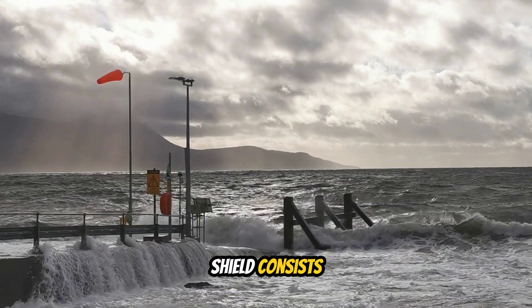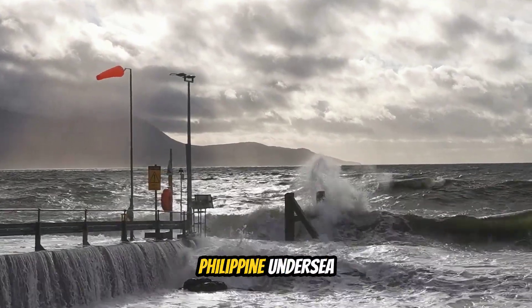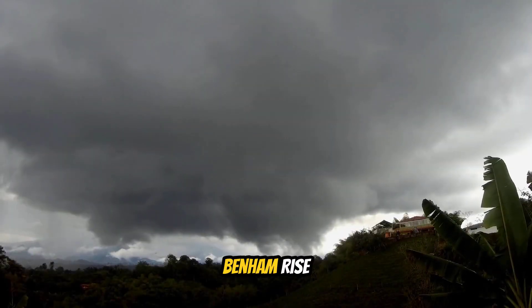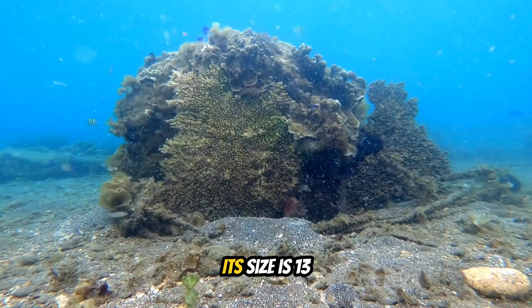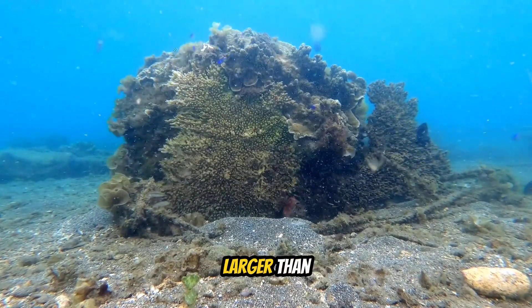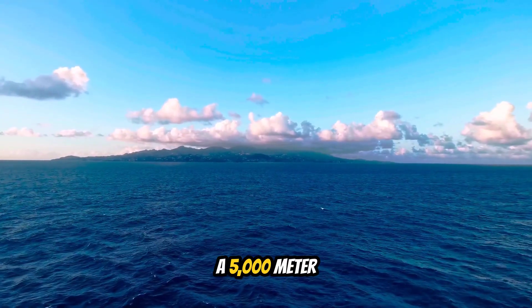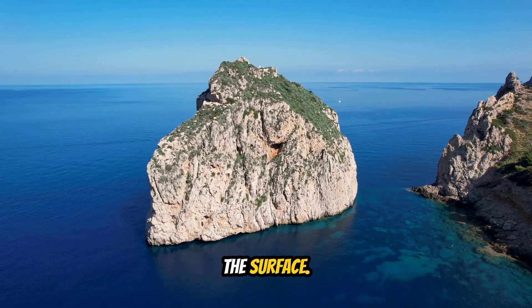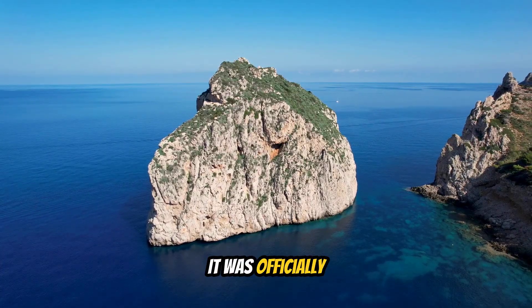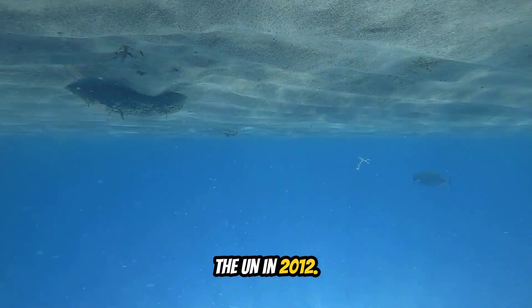The hidden shield consists of Benham Rise, also called Philippine Rise, and other Philippine undersea ridges. Benham Rise is a massive underwater plateau east of Luzon, covering 13 million hectares — larger than the entire island of Luzon. It rises from a 5,000-meter deep seafloor to just 50 to 200 meters below the surface, and was officially recognized as part of Philippine territory by the UN in 2012.